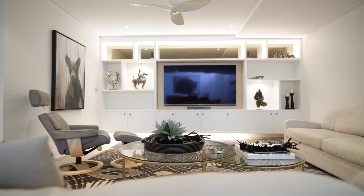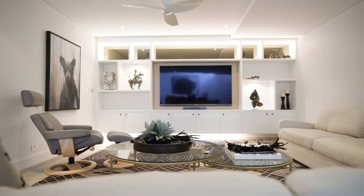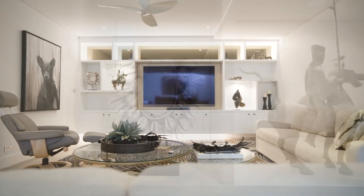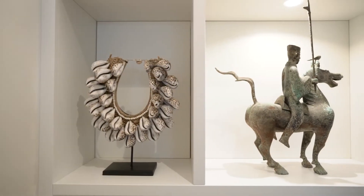So what we needed to do was design something light and bright. It needed to accommodate the client's audio-visual equipment, but also display some really unique pieces that they've gathered over the years.